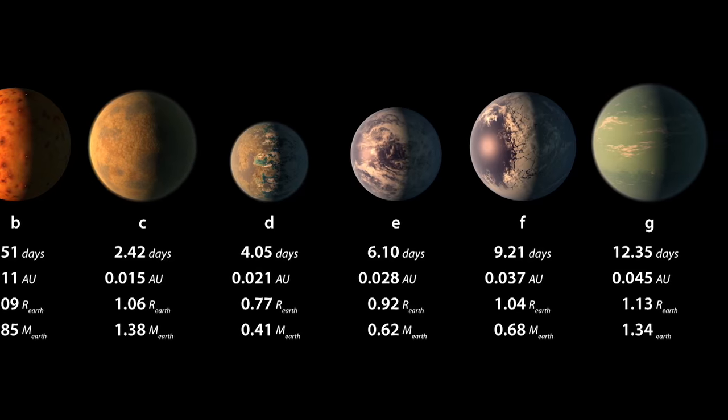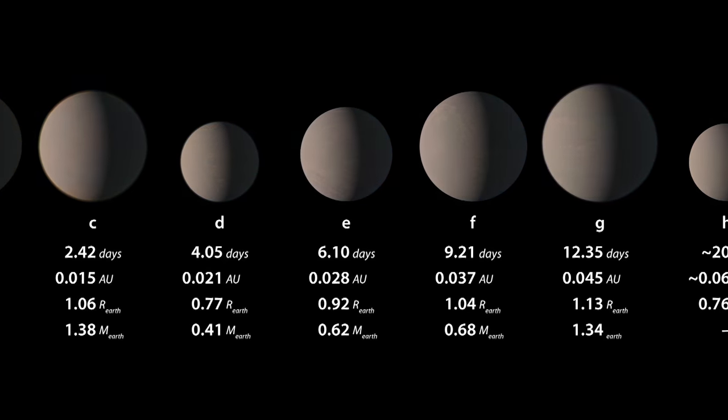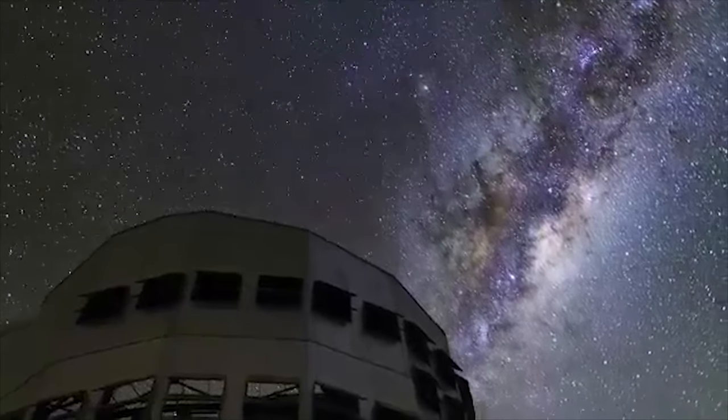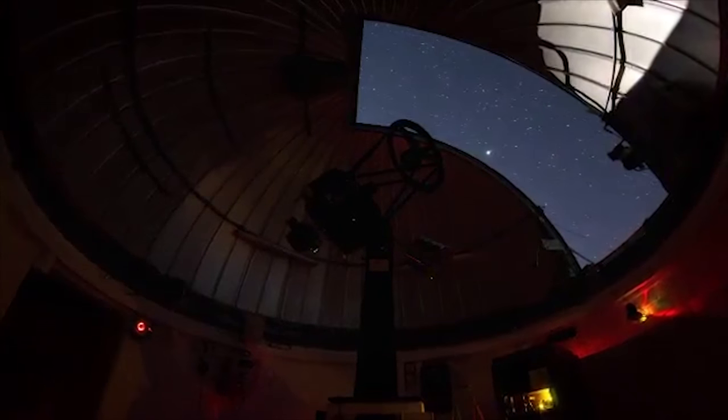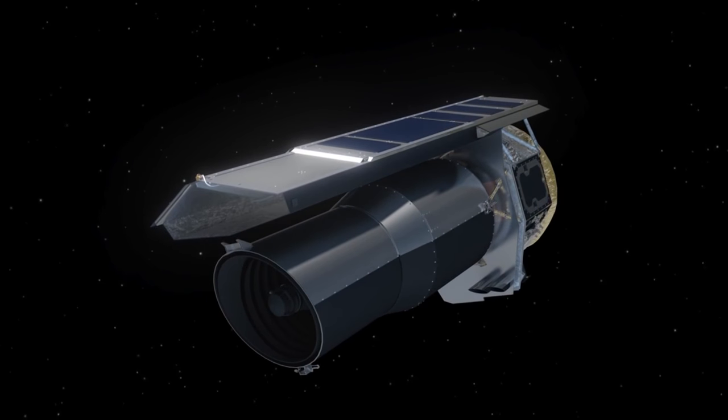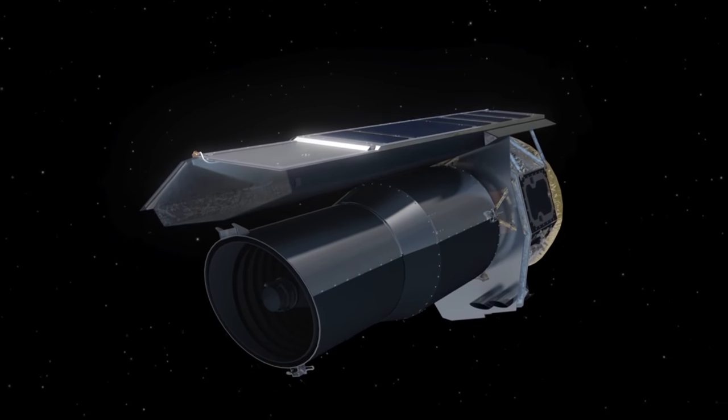It's named TRAPPIST-1 because it's the first system discovered by the TRAPPIST telescope. The telescopes used were the TRAPPIST telescope, which is a decent-sized optical telescope in Chile, and then the Spitzer Space Telescope, which is NASA's infrared space observatory.